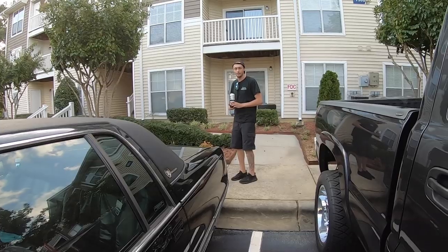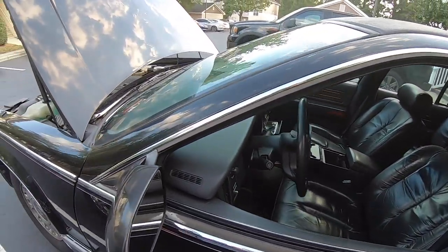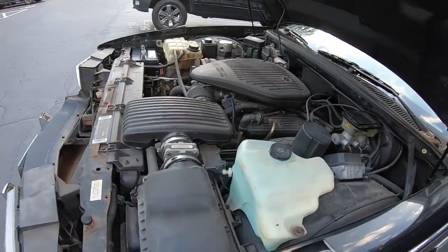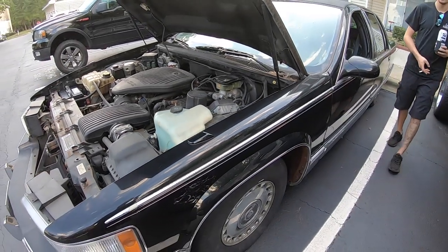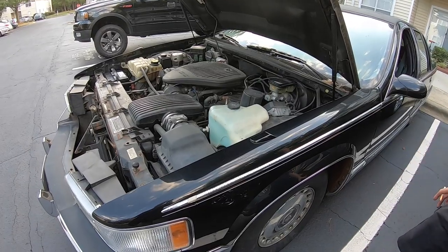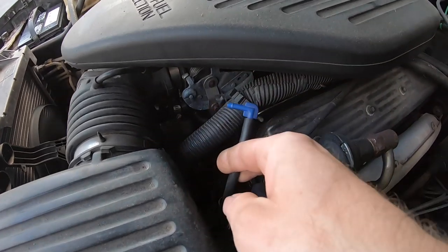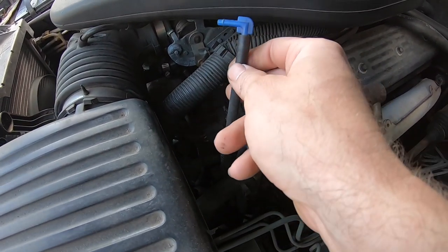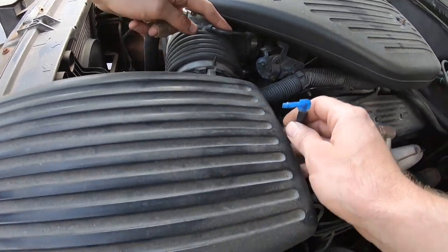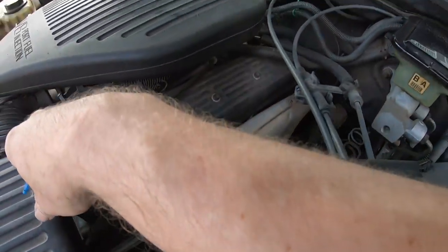Oh man, it's got a traction control light — I don't want it. Wheel speed sensor somewhere, all that rust. So did that weird noise go away? The whistling noise — when I drove it, yes, it was replaced by a high-pitched sound. I have not figured out what that went to. Normally it goes in here. I'm guessing it's not important.